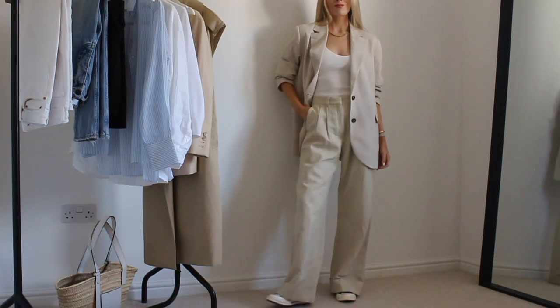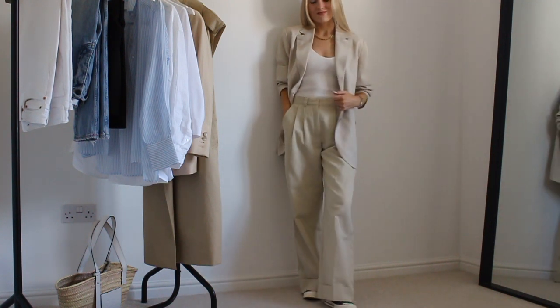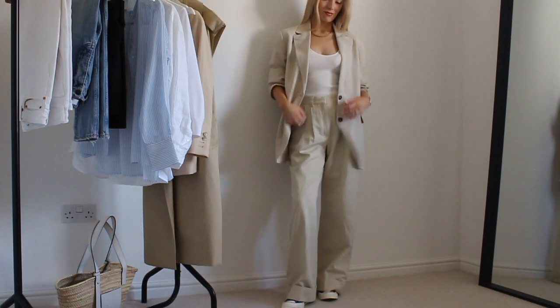As you can see here I've just paired this look with Converse — this is just for more of an everyday look. I absolutely love it with Converse or white sneakers, but I've also worn this look to dinner with heels, and again it's super versatile.